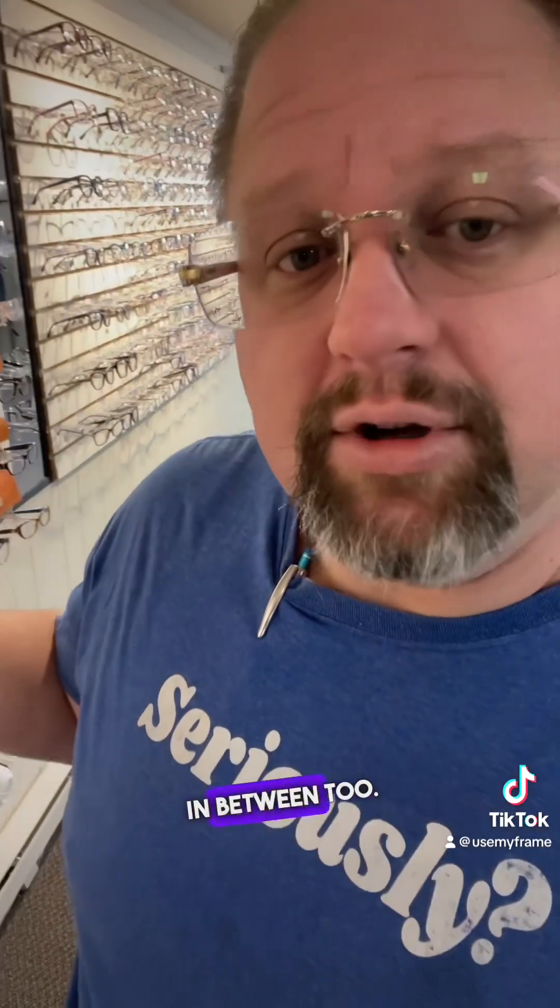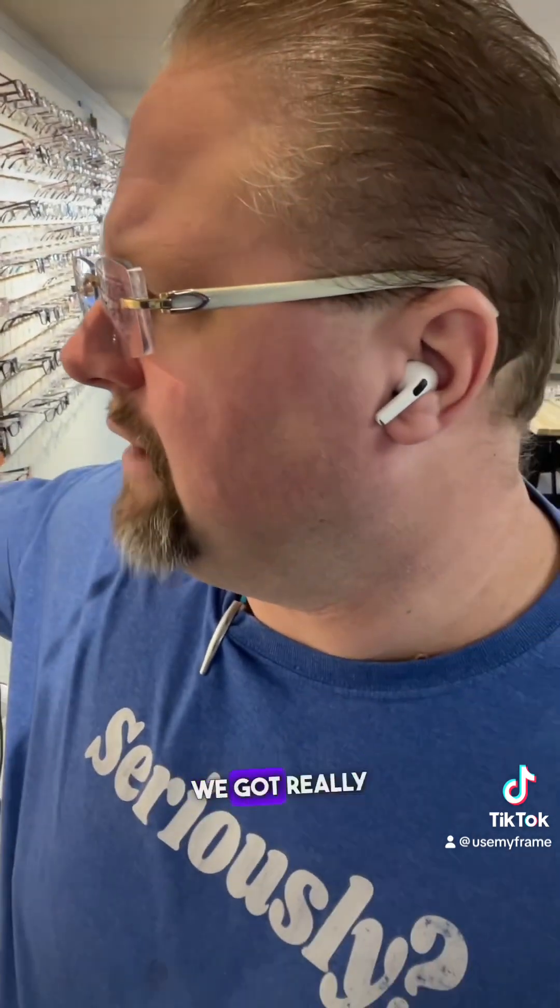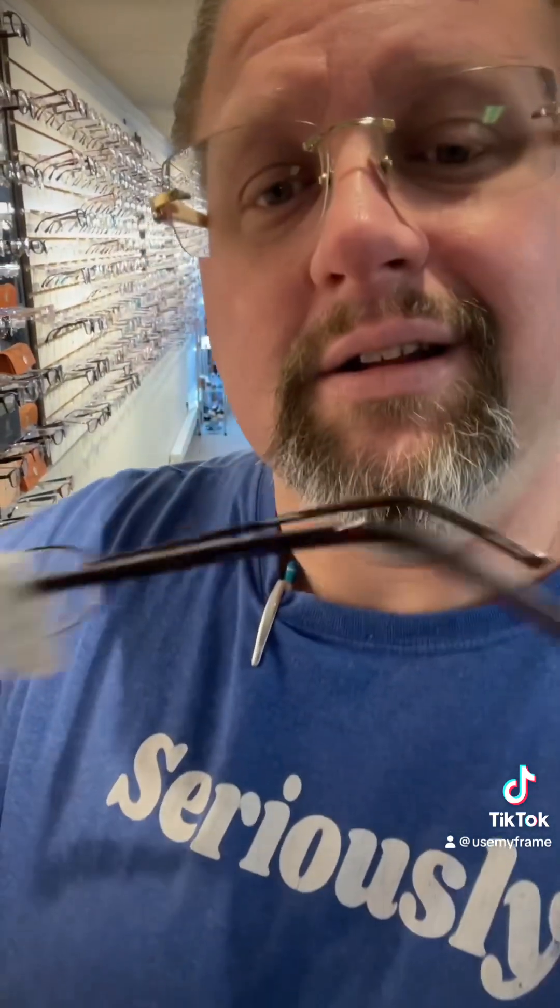Over here we have our kids frames. We offer these as a package — we have really good pricing on them. These are $59, and that includes the lenses for the kids.